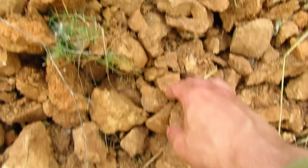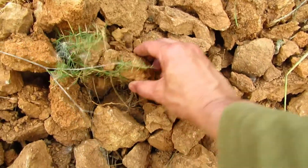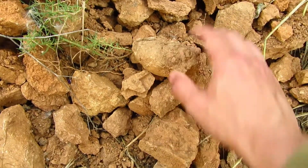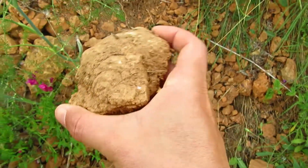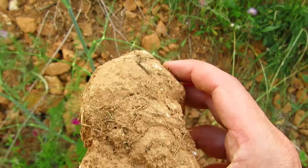Moving the dirt around, I believe there is another one — yes, there is another one over there, still embedded in the matrix. I don't know if I'll bring this one home or not. Well, that's about all of this footage — I hope you like it. See you soon, bye.